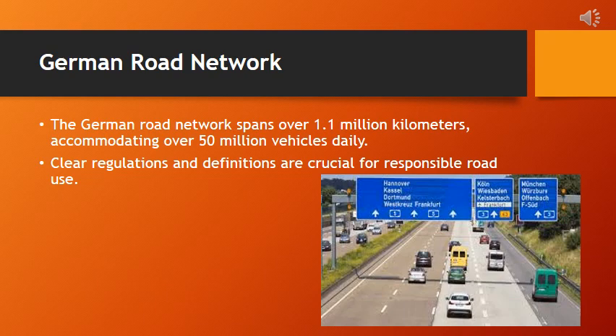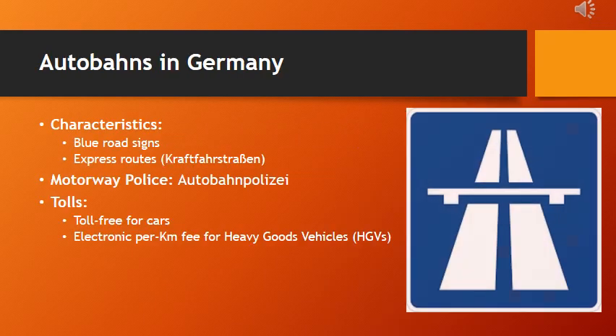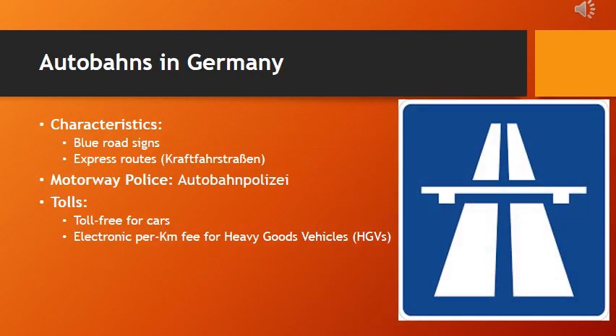The Autobahn, Germany's renowned highway system, is famous for its stretches without speed limit. These express routes, also known as Kraftfahrstrassen, form a crucial part of the country's road network. The Autobahn-Polizei, or Motorway Police, ensures safety on these high-speed highways. Currently, cars enjoy toll-free travel, but heavy goods vehicles pay a per-kilometer fee collected electronically. Keep an eye out for the distinctive blue road sign as you cruise through the German Autobahn.